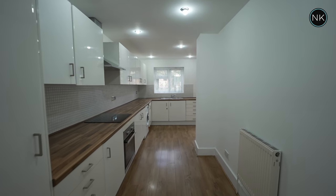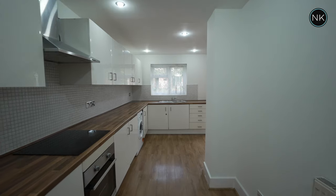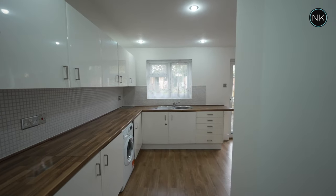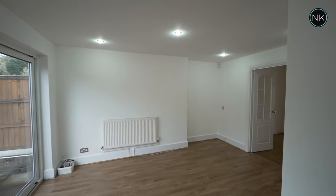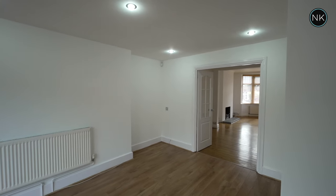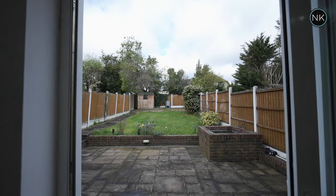We move to the end of the hallway and we enter the L-shaped wraparound kitchen breakfast day room — high gloss units, ample work surfaces and storage. We move around into the breakfast room day area, which can be used for many things. We've got great views and access out into the rear garden.